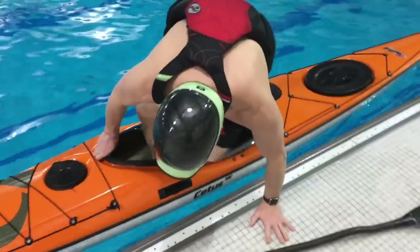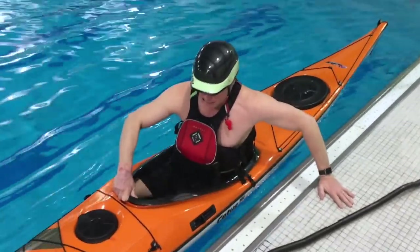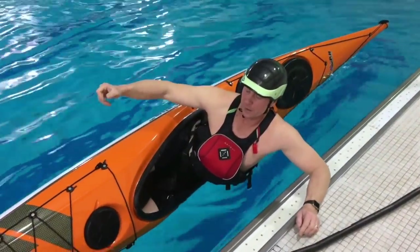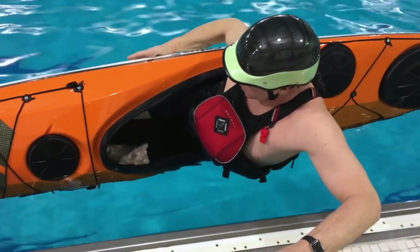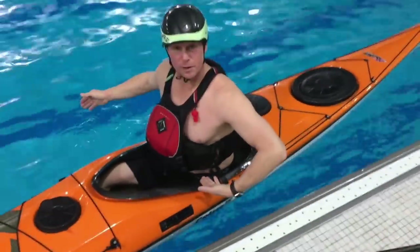I'm going to get into the kayak and take on a little water. It takes a little while to fill. Even full of water, I'm above the waterline.